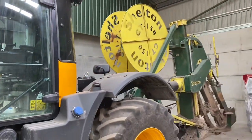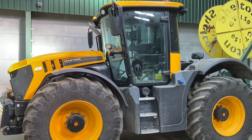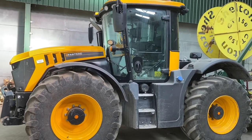Still got the drainer on the back — we might get that back out again tomorrow and do some more draining. But it has been cold, so we've been trying to find jobs indoors today.